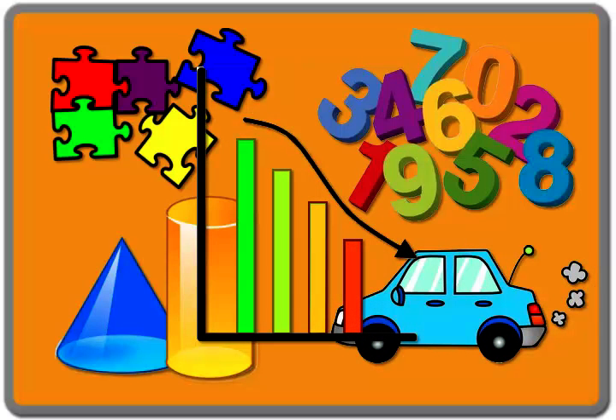Mathematics is in everything we see. We use it to simplify ideas and then build on them. Mathematics serves as a strong foundation for a wide variety of careers because it provides you with pattern recognition, computing skills, and problem-solving skills.